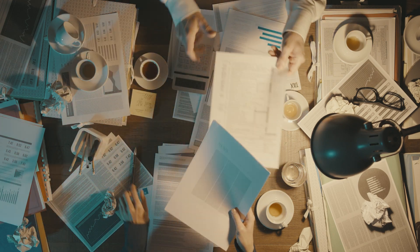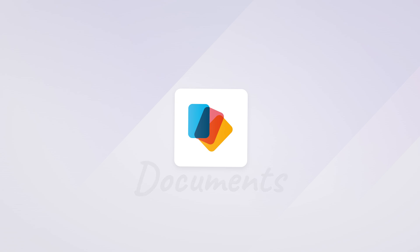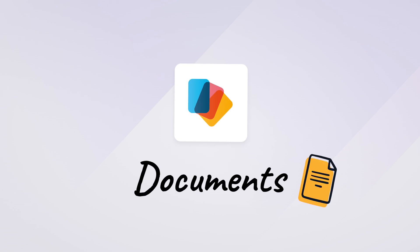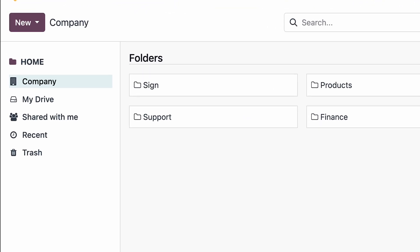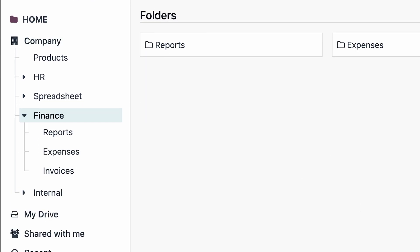It might be time to digitize your business, don't you think? Let's see how Michelle organizes her HR department using Odoo Documents. All her files are where she needs them — instantly available and categorized by folder and subfolder.